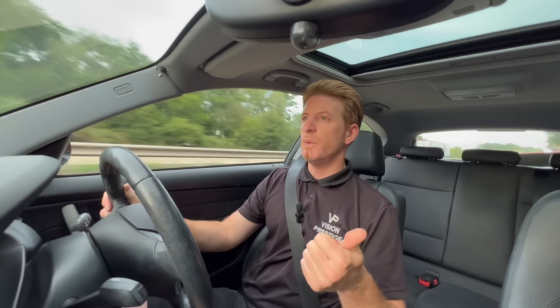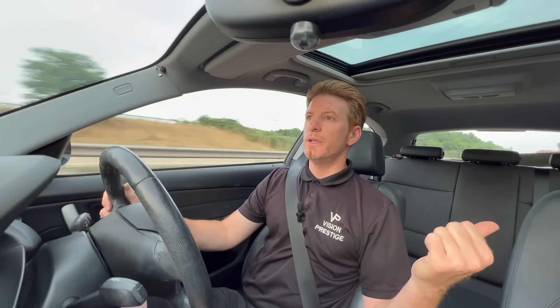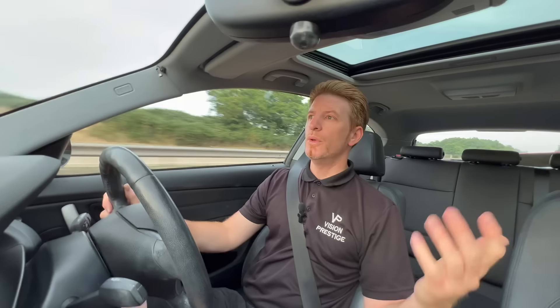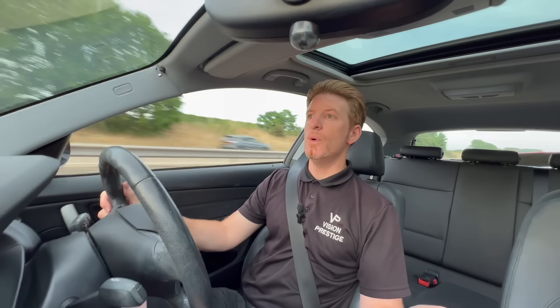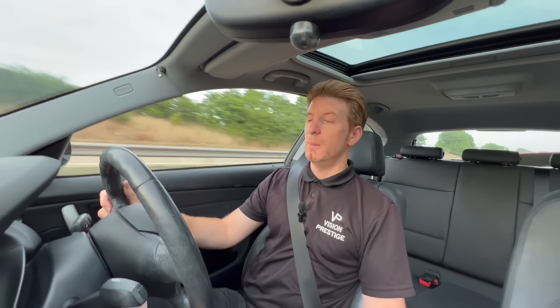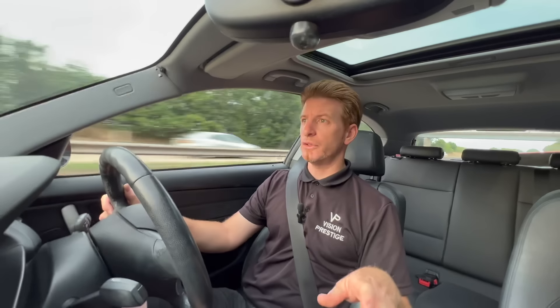So I think what we'll do — we'll put the trade plates in and we'll drive home. I've already checked the oil, checked the coolant, everything's alright. Let's get going. I'll put the aircon on — I know the aircon works already because I tried it before I bought the car. Put the seat forward a little bit. Off we go, trade plates are in.